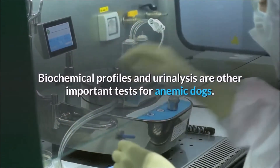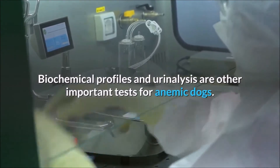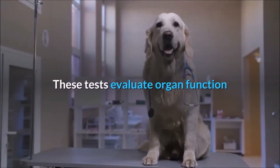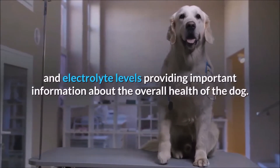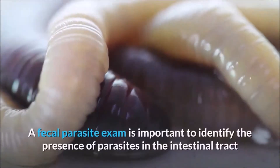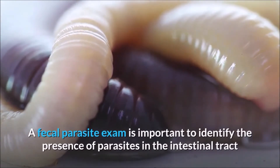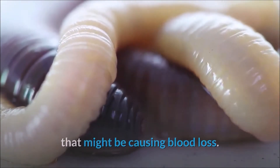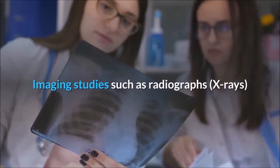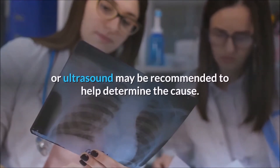Biochemical profiles and urinalysis are other important tests for anemic dogs. These tests evaluate organ function and electrolyte levels, providing important information about the overall health of the dog. A fecal parasite exam is important to identify the presence of parasites in the intestinal tract that might be causing blood loss. Imaging studies such as radiographs, x-rays, or ultrasound may also be recommended to help determine the cause.